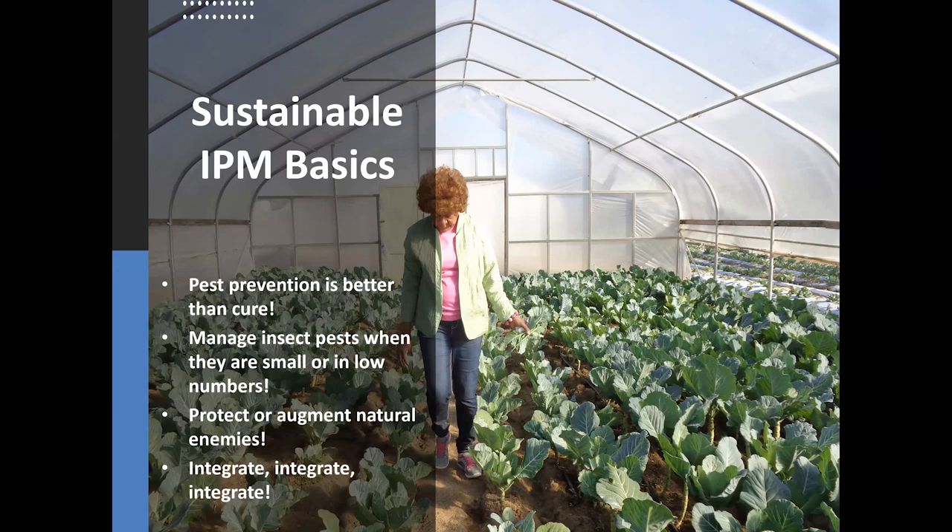Going back to the basics of IPM: in vegetables, pest prevention is better than cure — the cure is often very expensive. Manage insects when they're small or low in numbers; when caterpillars become too big or aphids cover your plants, the damage is already done and control is often ineffective, especially with organic methods which can be very expensive. Protect or augment natural enemies — learn to use and release them correctly and protect them from excessive insecticide use. True integration is very important: combining trap crops with biological control improves effectiveness and provides ecosystem and ecological benefits.